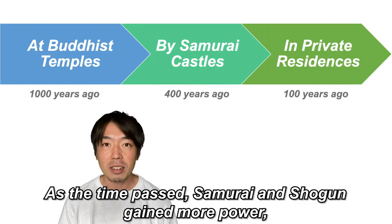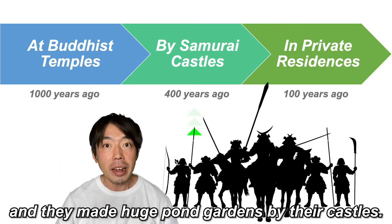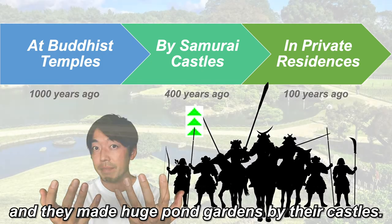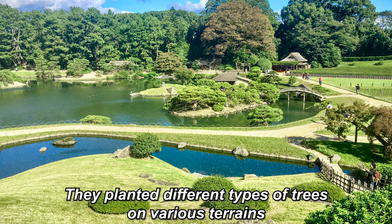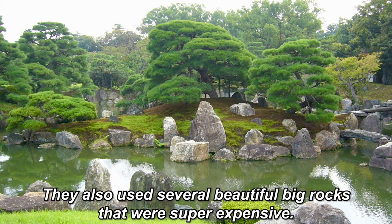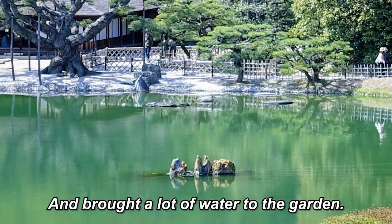As time passed, samurai and shogun gained more power, and they made huge pond gardens by their castles. The theme was to create miniature Japan. They planted different types of trees on various terrains, so visitors would feel as if they were looking at mountains and oceans. They also used several beautiful big rocks that were super expensive, and brought a lot of water to the garden.